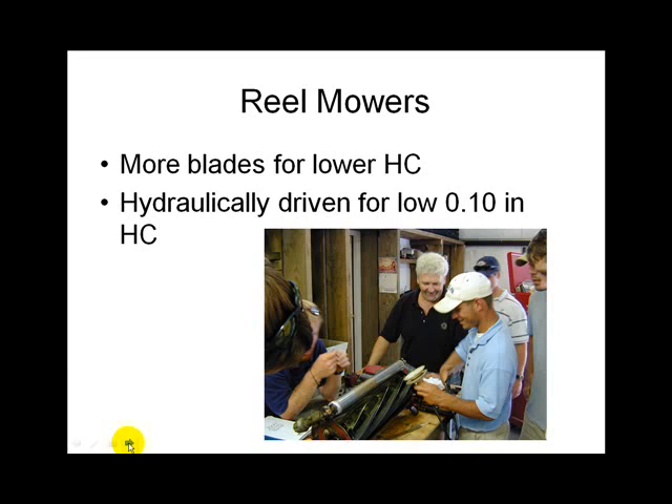The more blades a reel has, the finer the cut. Greens mowers will have more blades, and each one cuts like scissors as it goes across the bed knife. If the turf looks wavy when you're riding the mower, you're driving too fast. You're much better off to pull back the throttle a little — machines work better at slightly less than full throttle, saving gas and producing better quality. Don't rush mowing.